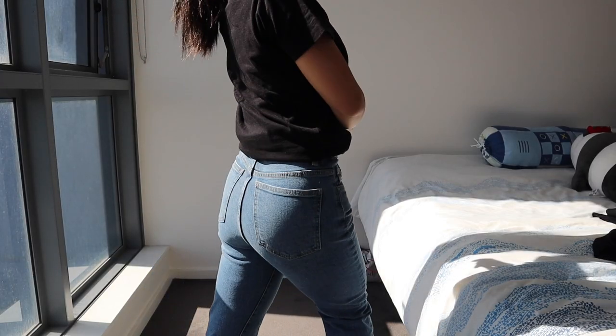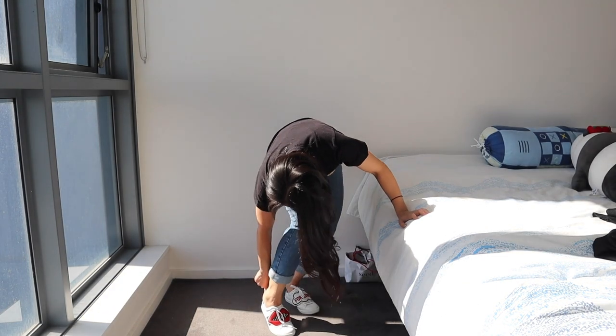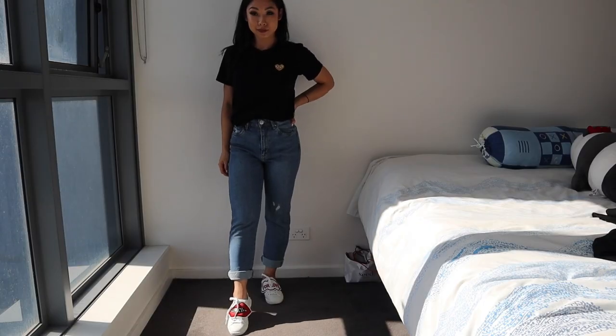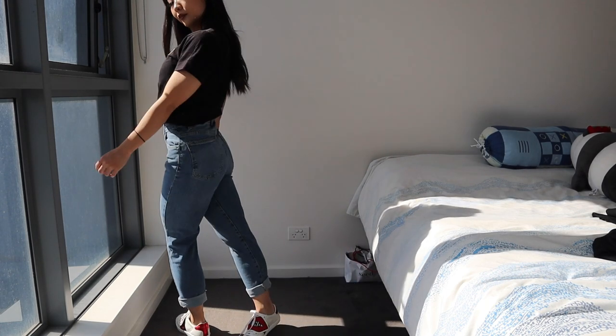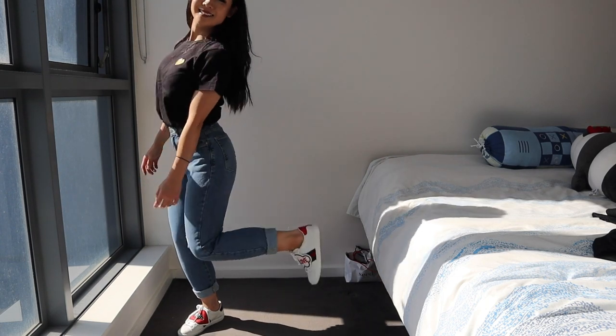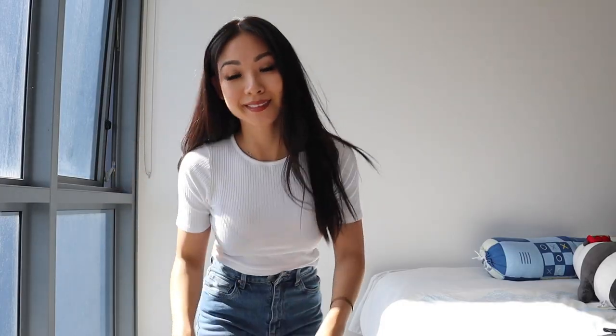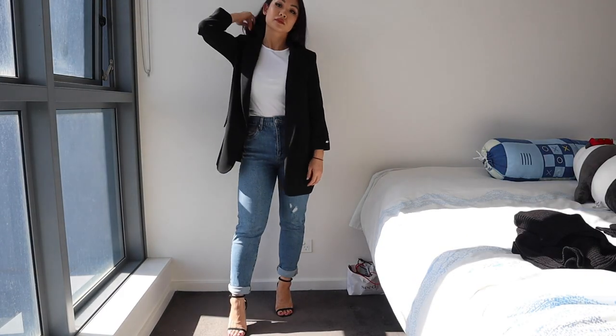Next is a cute pair of jeans that you can wear with pretty much anything. These can be styled with sneakers for an off-duty look, or you can dress it up a bit with a dressier shirt and a pair of heels and you're good to go. Throw a blazer on top and you're ready for business.